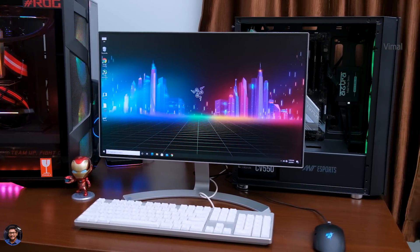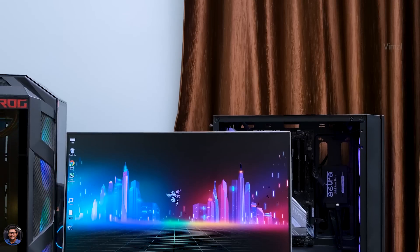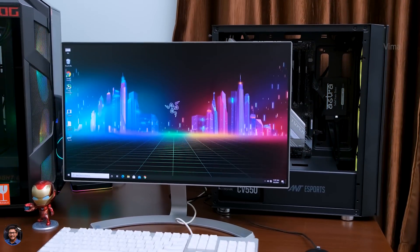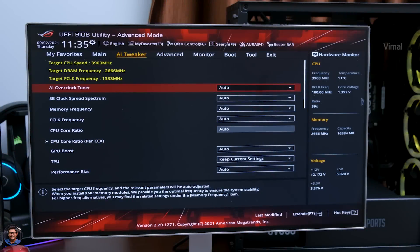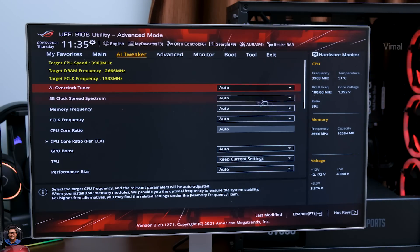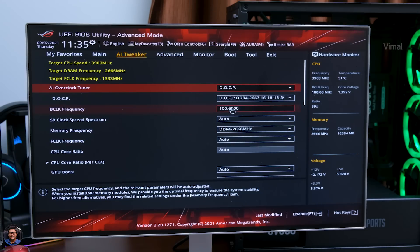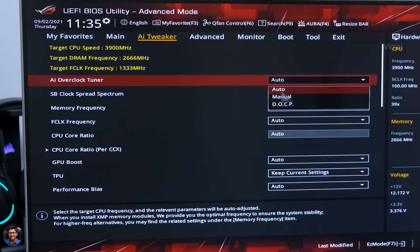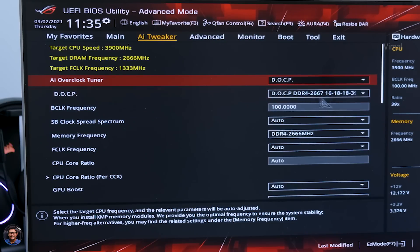This is the setup we'll be using today — a 1080p IPS monitor from LG and peripherals from Redgear, links in the description. Before the performance benchmarks, I'll show you a couple of BIOS settings and tweaks that will greatly boost gaming performance. The BIOS UI may differ by motherboard brand, but the end result is the same. First, set the recommended XMP profiles for your RAM, because by default RAM does not run at its advertised max speed. In ASUS BIOS it's called DOCP; in other brands it may be called XMP directly.